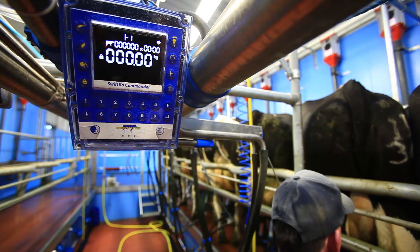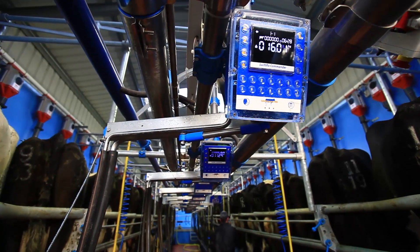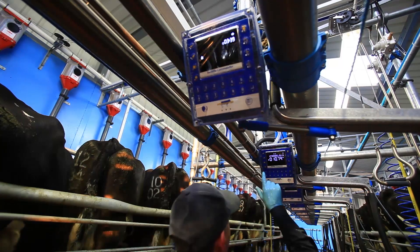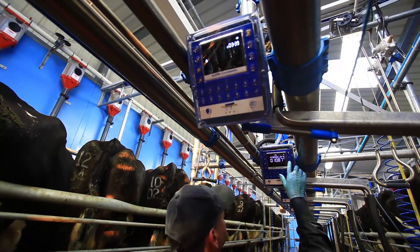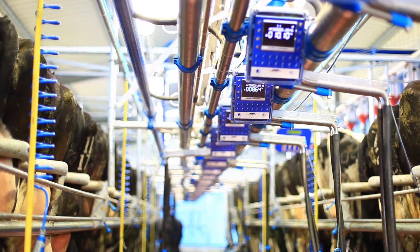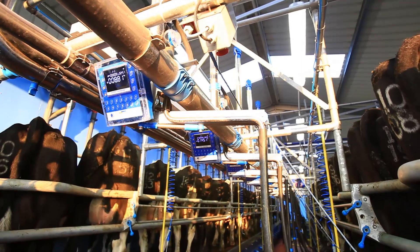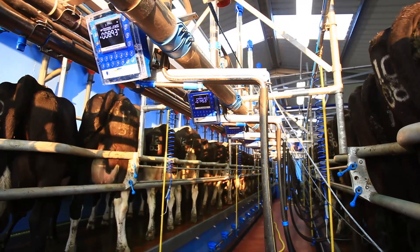The Swiftlaw Commander — the whole emphasis is to get cows milked properly, efficiently and quickly. Everything is on the one control box, be it cluster remover with milk indicators on as well, and all those things are controlled from the box, as well as putting it into milking mode and wash mode and things like that. It's very visual in the parlour to see what's going on and I think it integrates extremely well, and I'm very happy with my choice there.